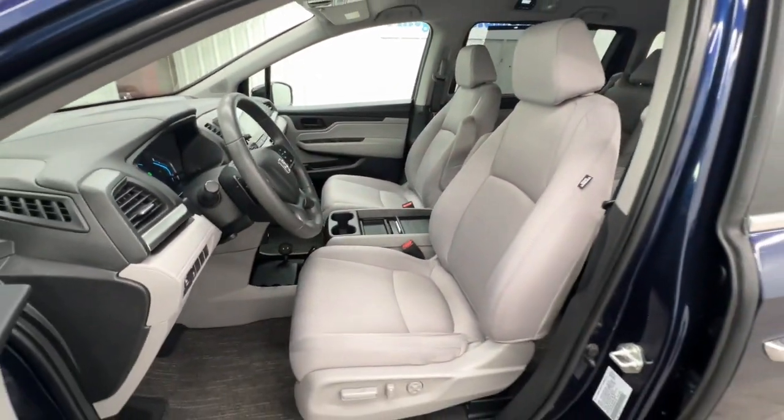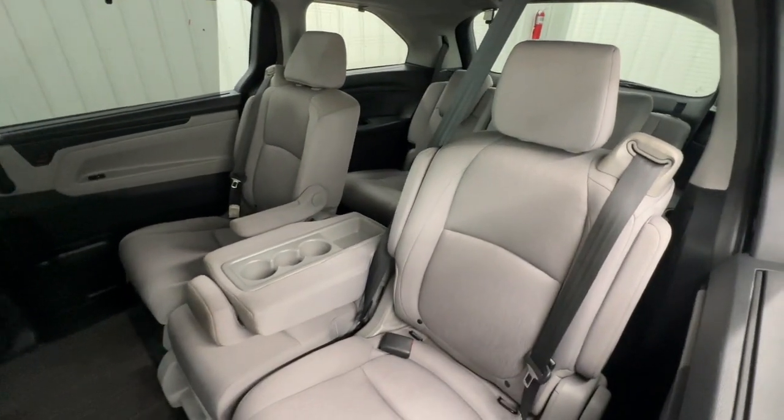Adaptive cruise control, backup camera, lane keeping assist, and fog lamps.